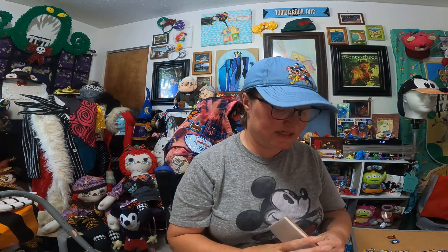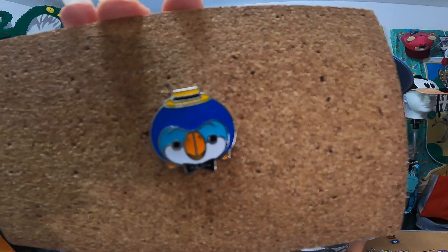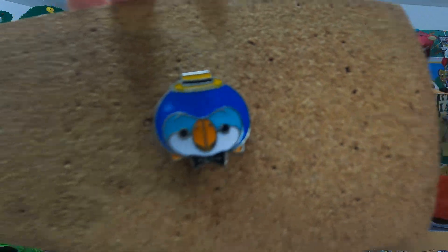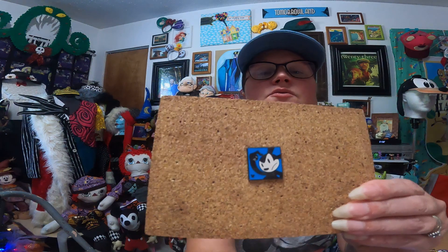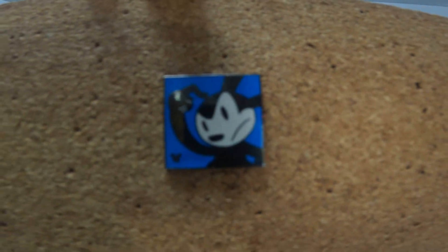The paw print — I love this pin. I have another one of those to go with my sets. And then this one is the blue barker parrot from the Tiki Room. I thought he was adorable; I love the Tiki Room. And then I got this Hidden Mickey pin of Oswald.